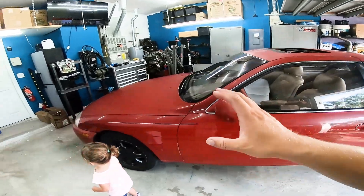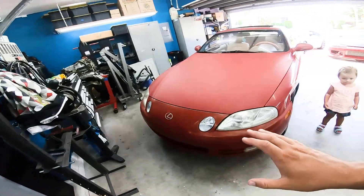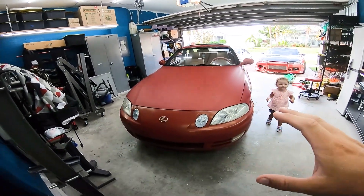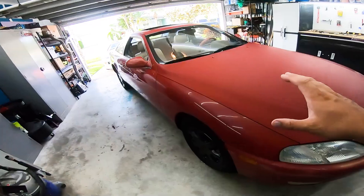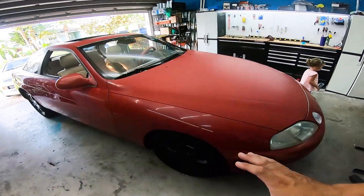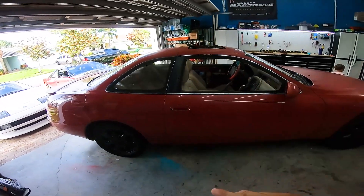This car is going up in value. I feel like it's undervalued — it has a 2JZ in one variant, or the 1UZ which is basically a Japanese LS that comes in at factory. It shares a lot of the same suspension components as the Mark 4 Supra — basically the suspension is the same as the Mark 4 Supra. The car comes in the three-liter and four-liter variants.